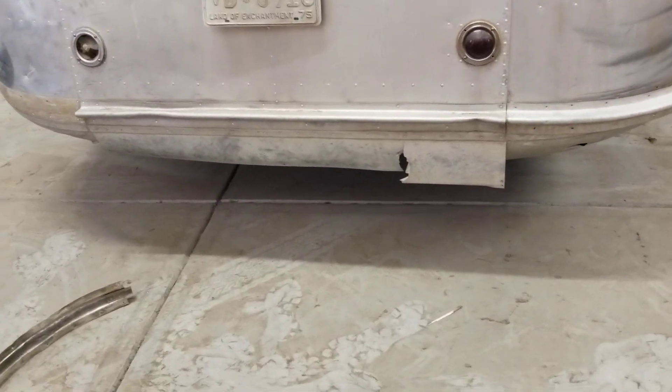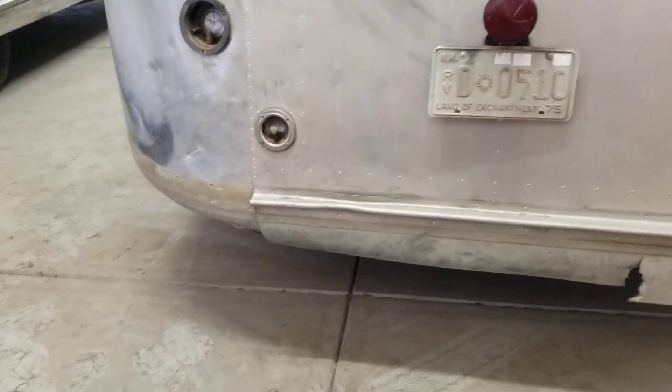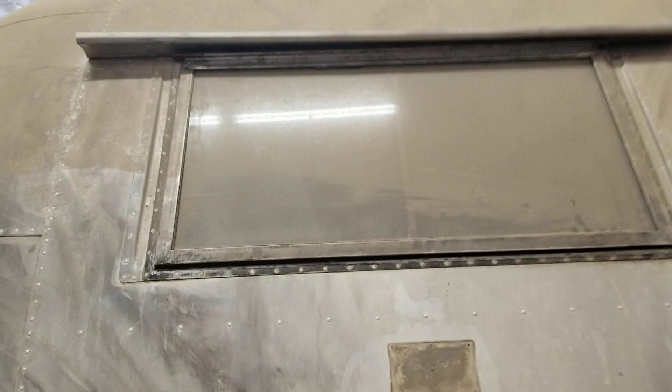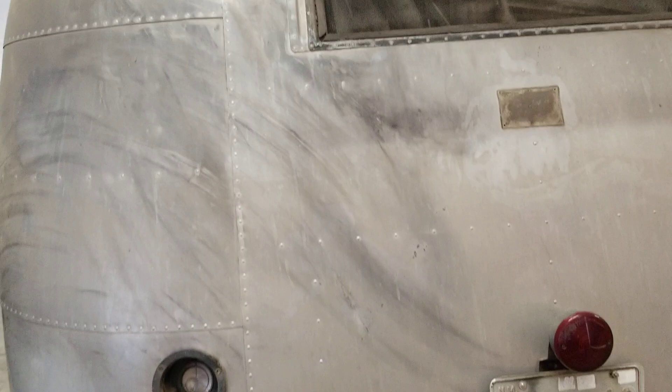You can see the lower skirt there is in bad shape — that's a very easy repair, I'll be putting a new one of those on. The one tail light lens I mentioned is missing goes right there. It still has the back window on it — it even has the screen, and it even still has the lock on there. I suspect that lock will probably be going, but everything works.